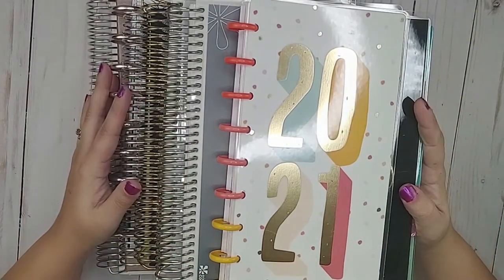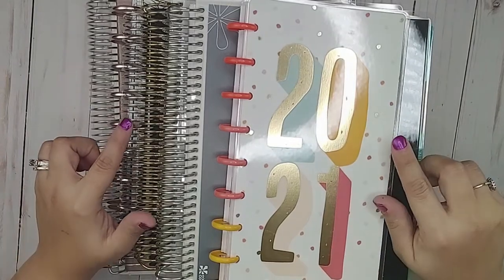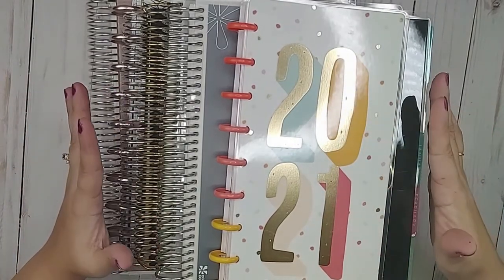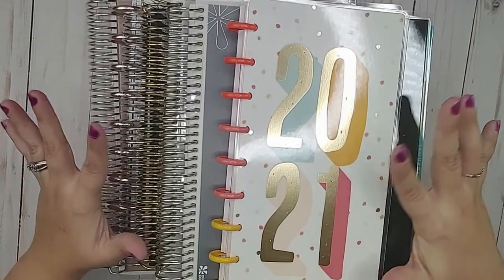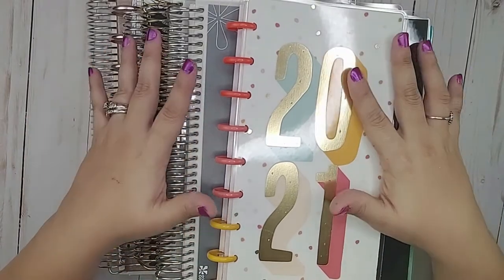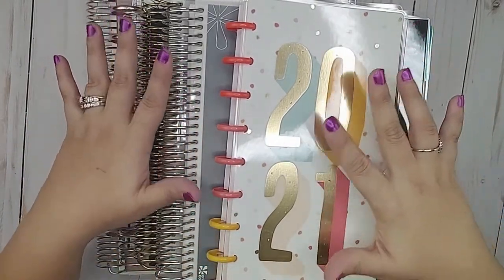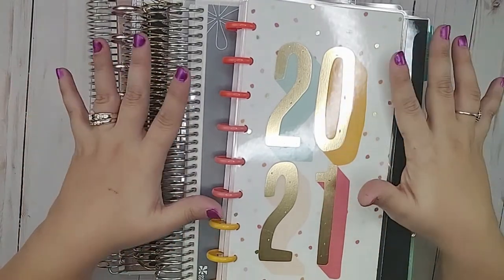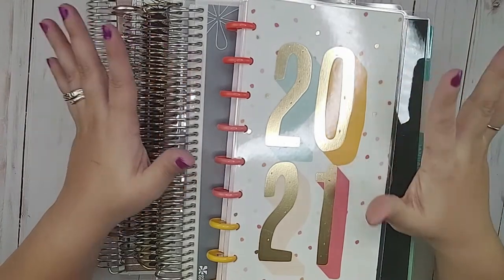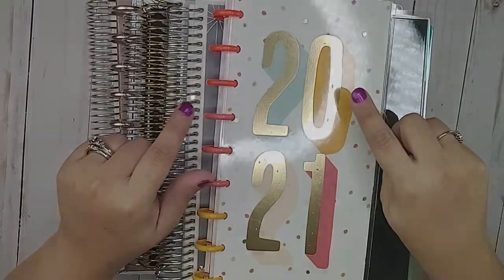Hi everyone! Welcome back to my channel. My name is Melanie and this is Our Budget Life. If you are new here, thank you so much for stopping by. I hope you'll consider clicking that subscribe button and the notification bell so that you don't miss anything. I have a huge pile of planners and this is technically what I foresee being my 2021 planner lineup. If you are interested in seeing what I think I'm going to be using in 2021, stay tuned!